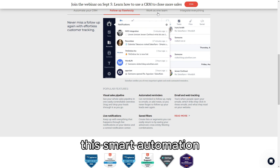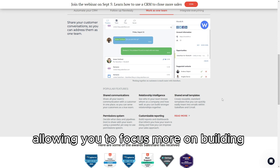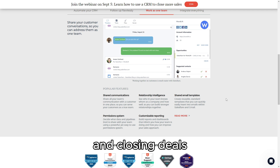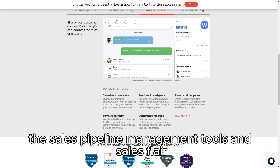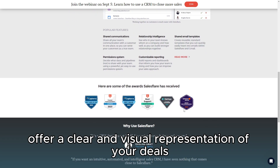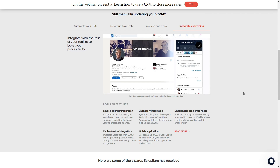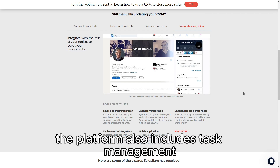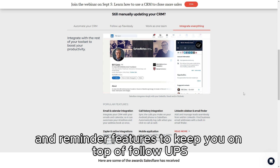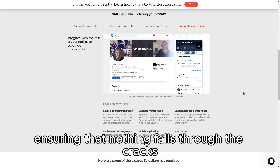This smart automation ensures that your contact records are always up to date, allowing you to focus more on building relationships and closing deals. The sales pipeline management tools in SalesFlare offer a clear and visual representation of your deals, enabling you to track progress and forecast sales effectively. The platform also includes task management and reminder features to keep you on top of follow-ups and deadlines, ensuring that nothing falls through the cracks.